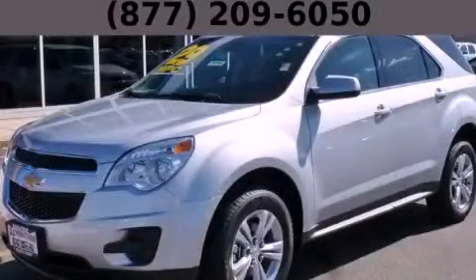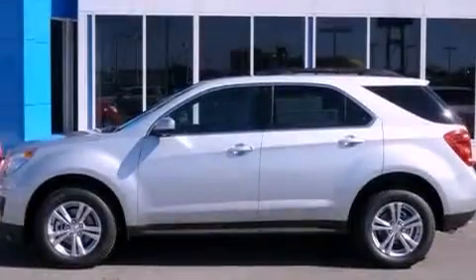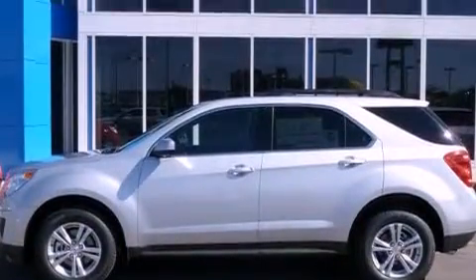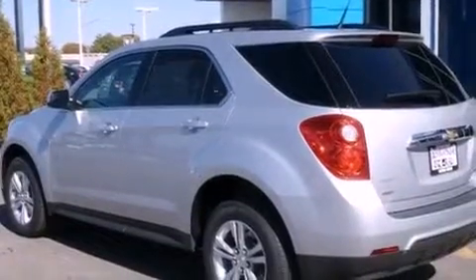This is a brand new 2013 Chevrolet Equinox, a car-like ride in a space like an SUV. It features a 2.4-liter four-cylinder engine and an automatic transmission.